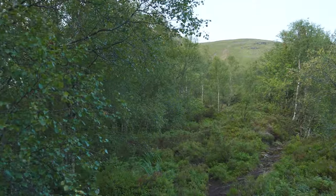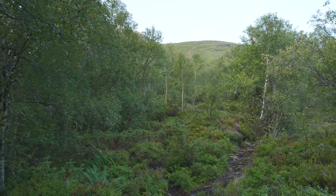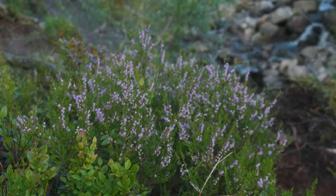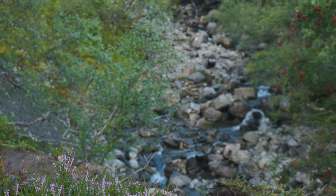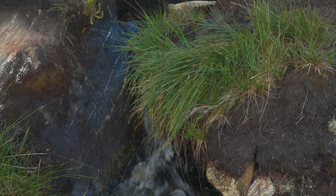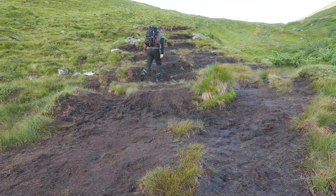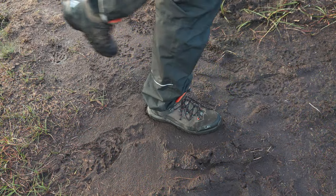As we set off, the trail leads us through lush green forest. The air is fresh and the sound of nature surrounds us. Keep an eye out for local wildlife and enjoy the peaceful ambience. There is a small section that can be a bit muddy after it has been raining, but it's easily overcome.